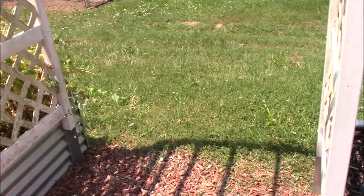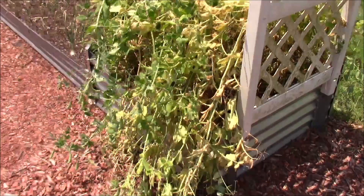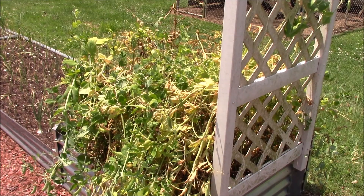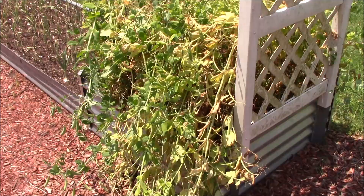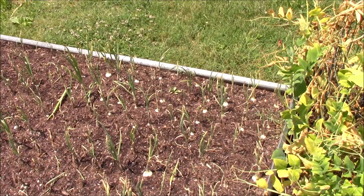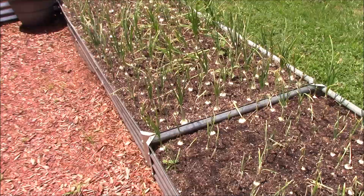Let me show you what some spent peas look like. The peas have fallen over — they were as tall as I am. They've now fallen over and they're starting to turn brown from the heat. We've left these and we're going to get one last pick off of them here probably this afternoon, and then we're going to take these peas out and put something else in their place. Let's slide down here — we got some more of those little white globe onions.